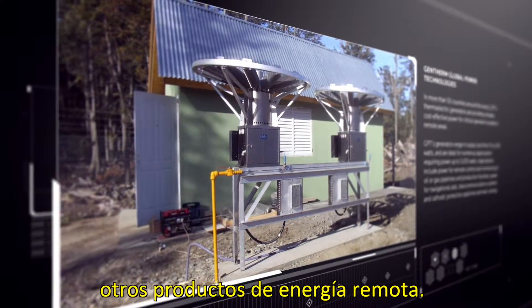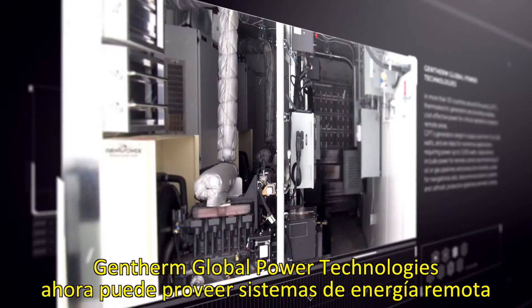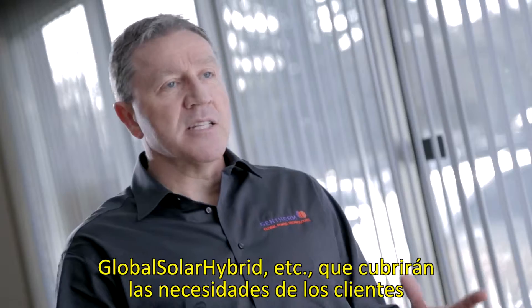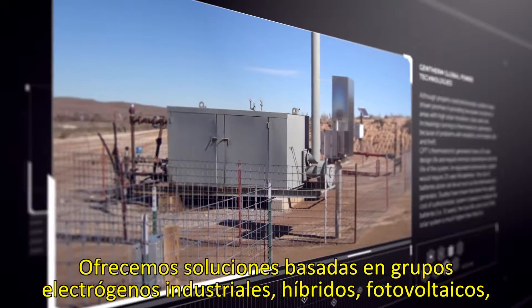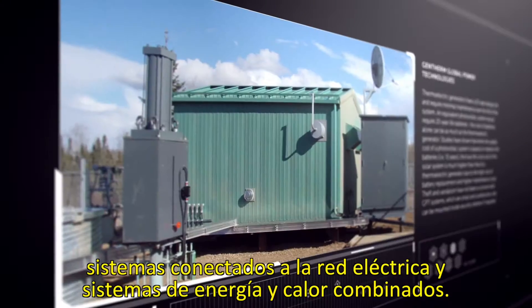Our success with thermoelectric generators soon led us to the development and integration of other remote power products. GenTherm Global Power Technologies can now provide remote power systems where TEGs are not ideal, including larger loads and liquid fuel systems. We have a global charge product, a global prime gen product, a global hybrid, and so on, that will take care of things that customers need where a TEG alone isn't the best solution. We offer solutions based on industrial gen sets, hybrids, photovoltaics, grid-connected systems, and combined heat and power systems.